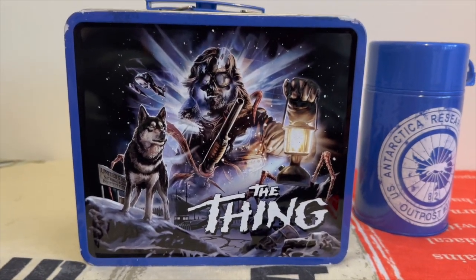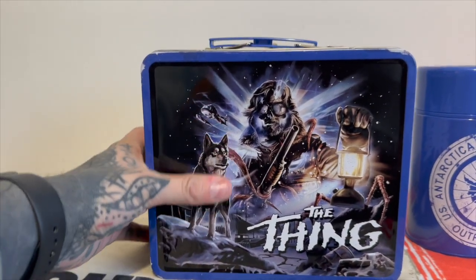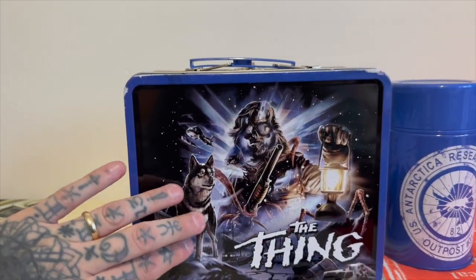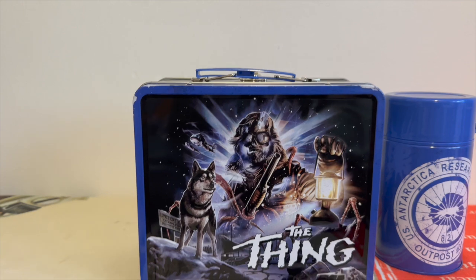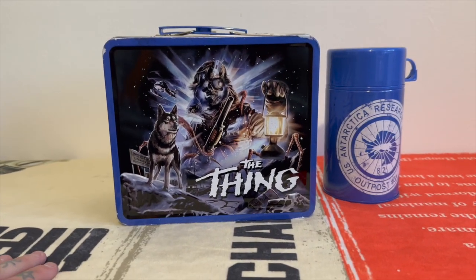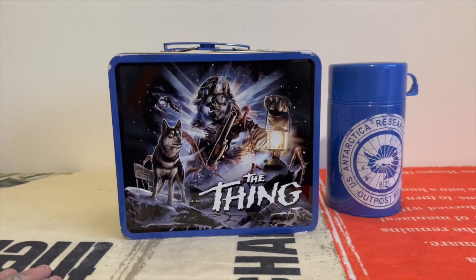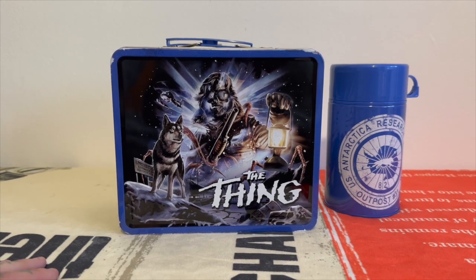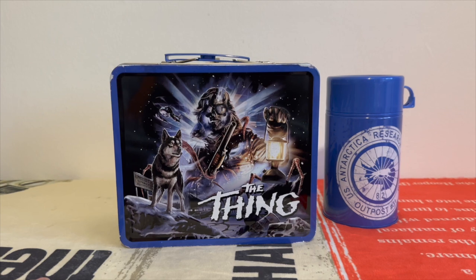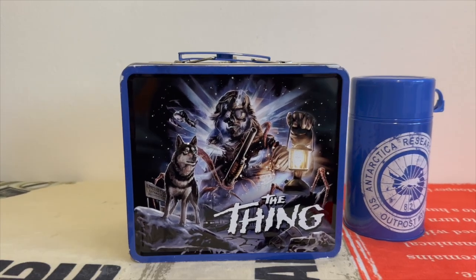The dog and the lantern are embossed — they're the only two embossed bits on that piece. I managed to see The Thing on the big screen again on the first of October, and it was just an absolute masterpiece in suspense building and tension. It just gets better every time you watch it.